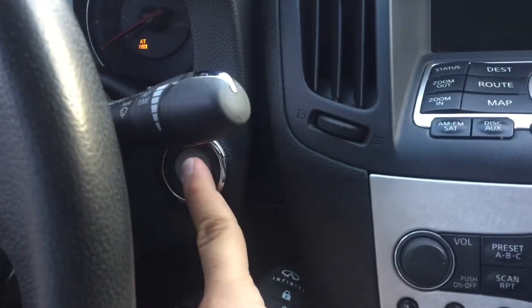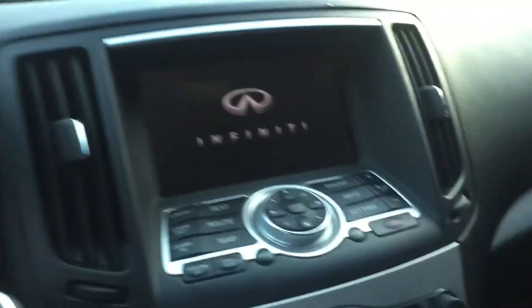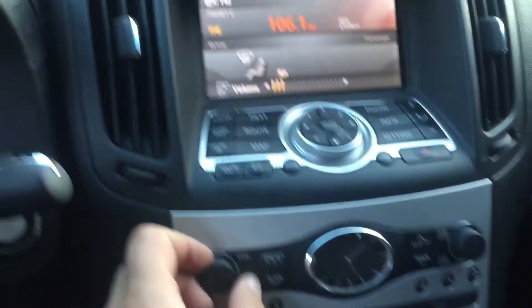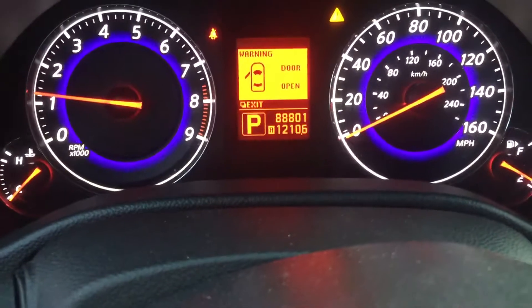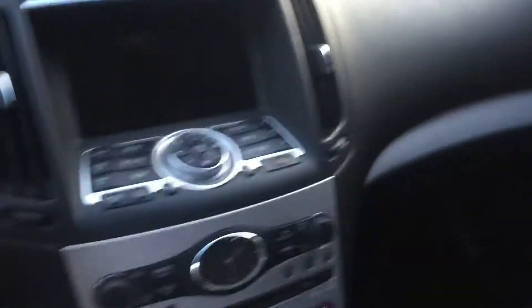Push button start, sounds very good. And as you can see, there's just over 88,000 miles. So Tarika, there you have it — here's the video of the Infiniti. You also saw the earlier video of our pre-owned inventory, that was just part of it.